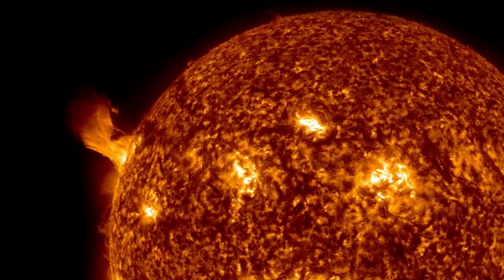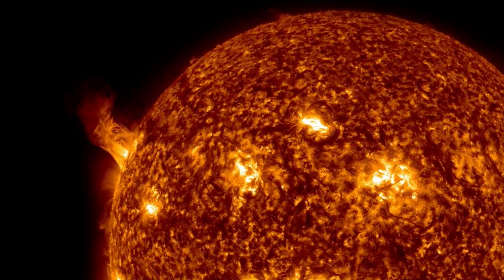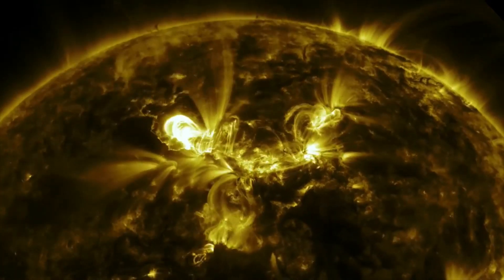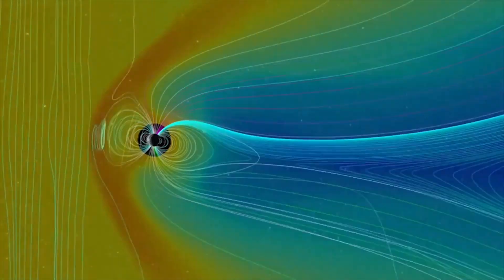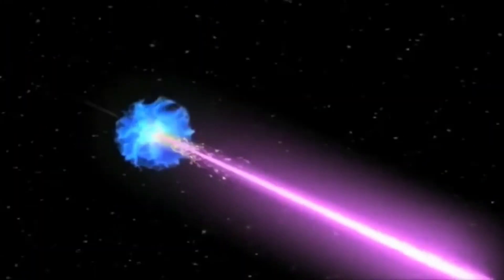The second source of radiation is from the Sun. During times of intense solar activity, there can be solar storms and high fluxes of radiation — protons in particular can reach Earth. The third source is called galactic cosmic radiation, and that's the one that's of most concern.